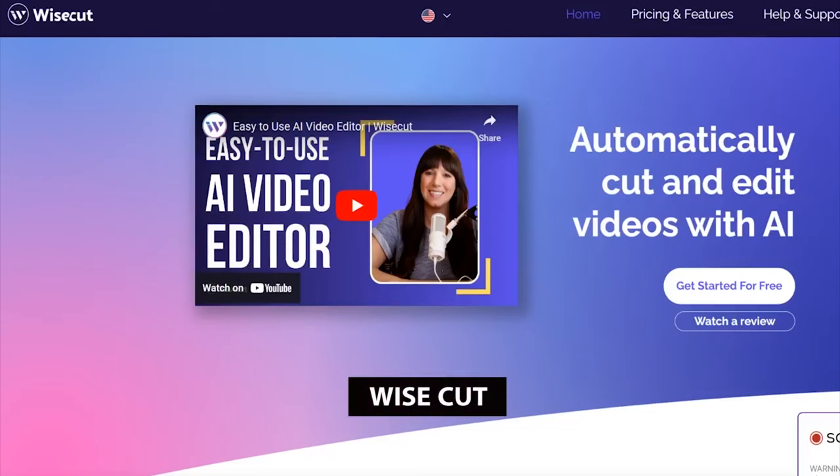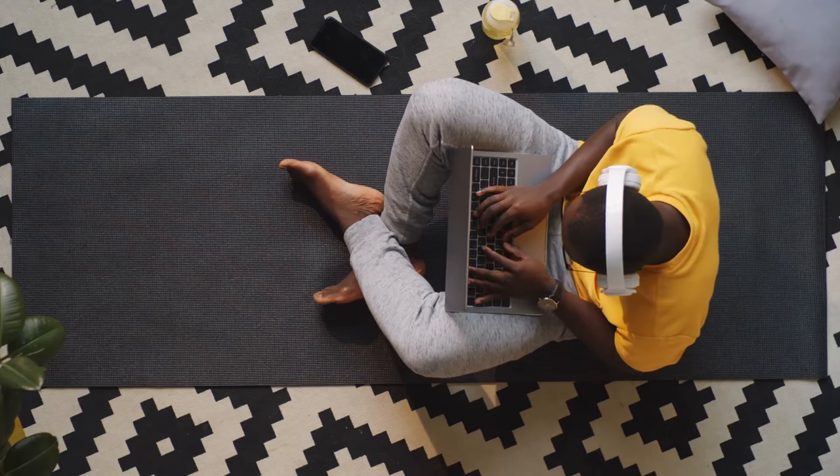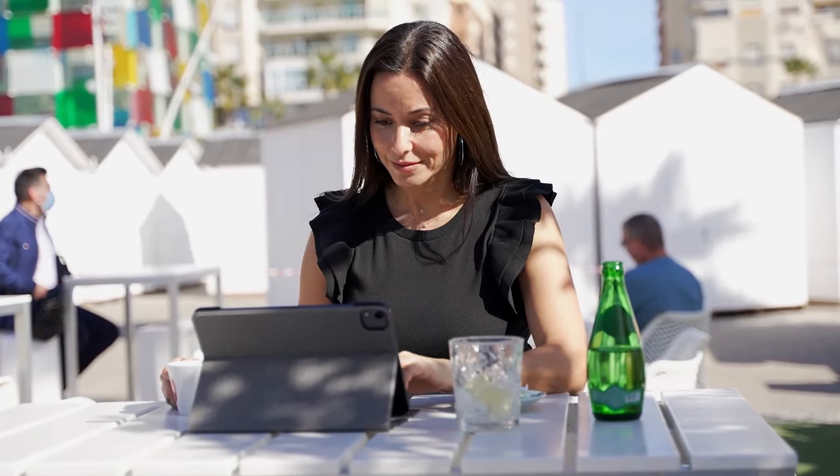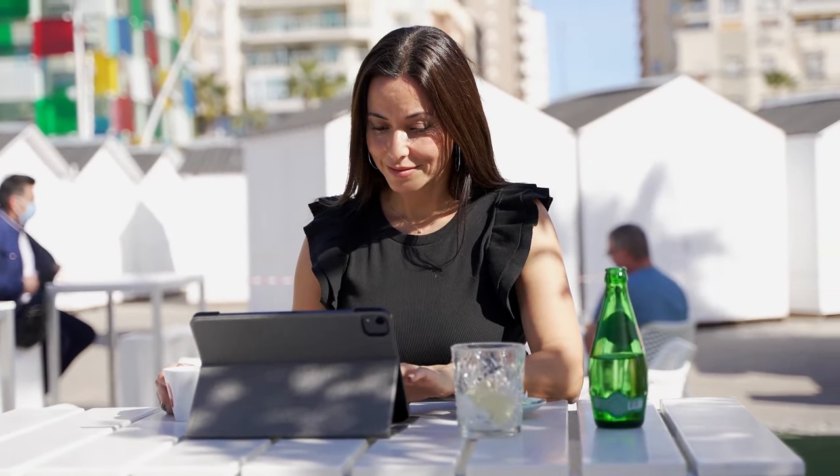At number three, we have Wisecut. Wisecut is an AI-powered video tool that helps you create engaging videos for your channel. It automatically detects and cuts boring or repetitive footage, improving your overall content.